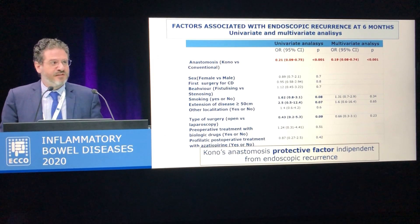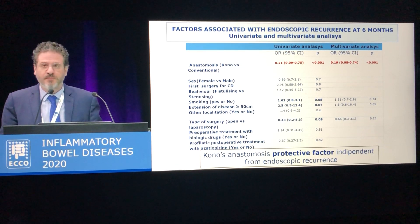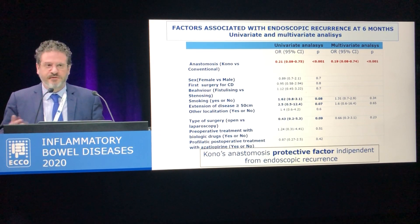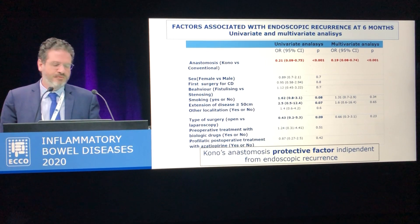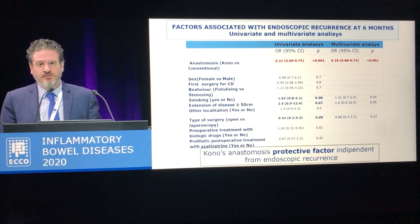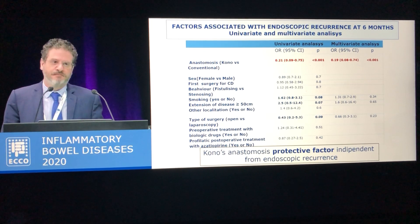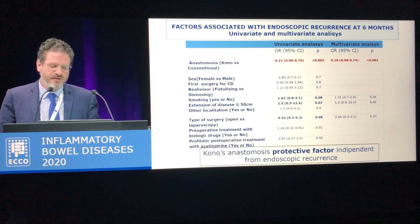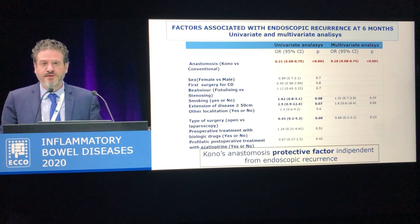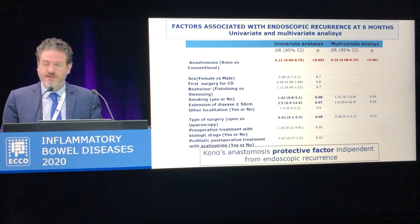We have performed both univariate and multivariate analysis considering all possible factors associated with endoscopic recurrence, including anastomosis type, sex, primary or recurrent disease, disease phenotype, smoking habits, disease extension, and most importantly, both preoperative medical strategies and eventual postoperative prophylactic therapy including biologics. At multivariate analysis, the only protective factor associated with protection against endoscopic recurrence was the Kono-S anastomosis.